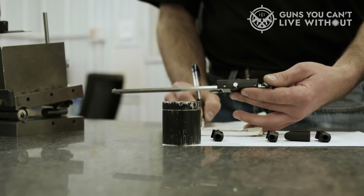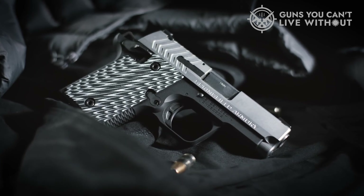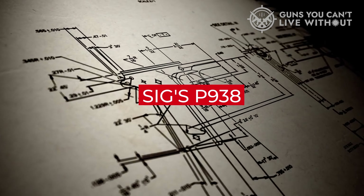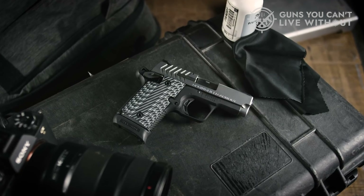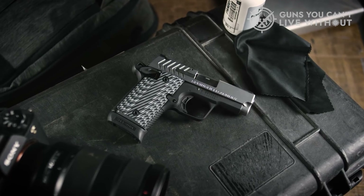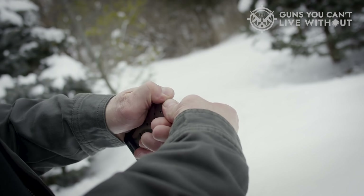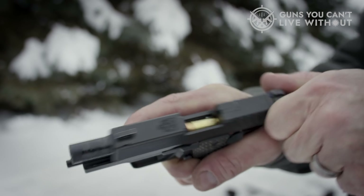The 911 is now available in both .380 and 9mm calibers. The 9mm variant is marginally larger, aligning with the dimensions of SIG's P938. Springfield has also introduced a variant of the 911 called the 911 Alpha. This model substitutes the G10 with more affordable materials, resulting in a lower price tag while still maintaining its excellent shooting performance.